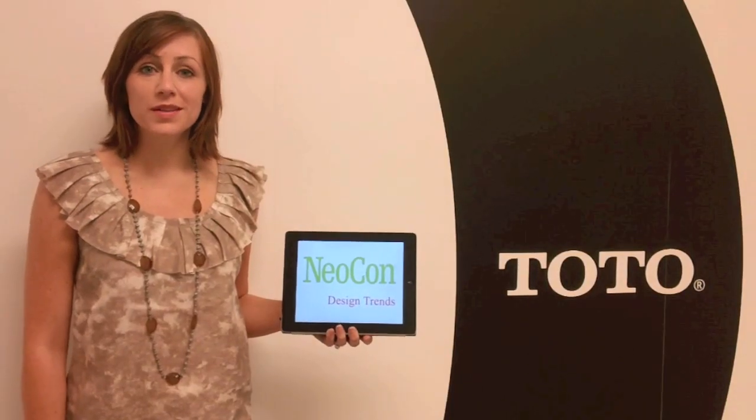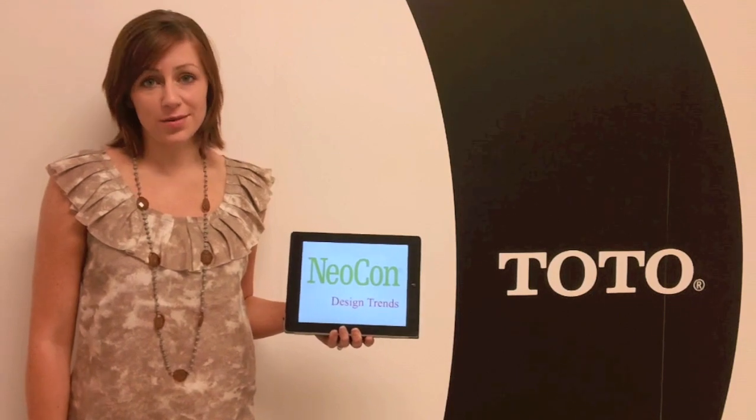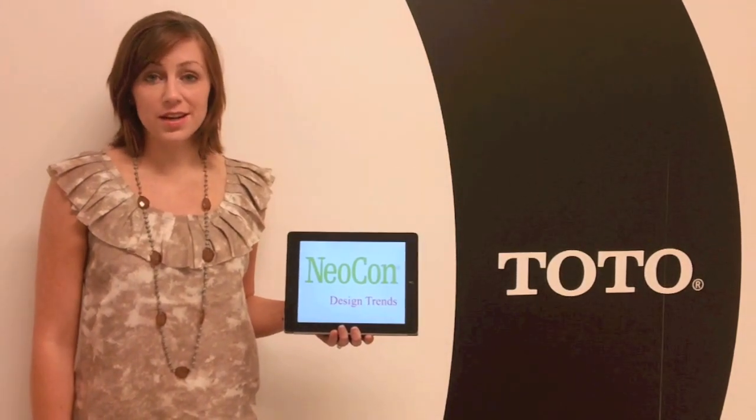Hi, I'm Hannah Mae Teitra with Toto USA. I'm the showroom coordinator and interior designer in the Chicago Gallery. Today we're going to talk about some design trends at Neocon 2012.